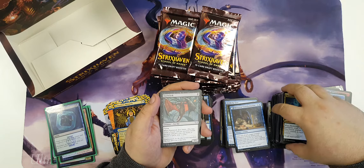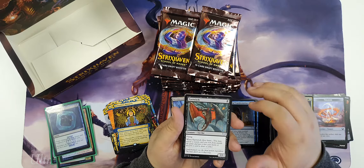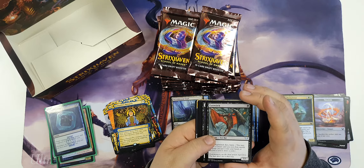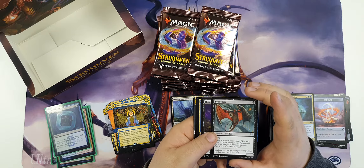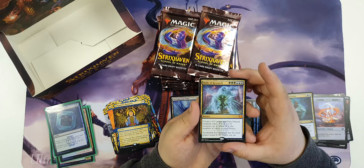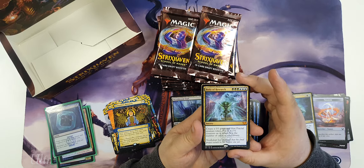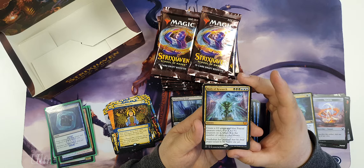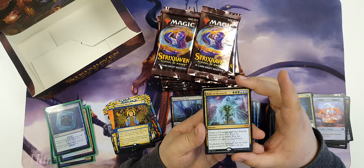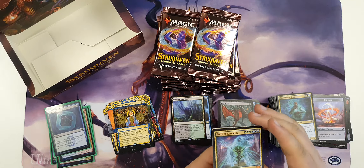Commons are a bit mediocre - we just haven't opened the best commons in a couple colors. You gotta love the flavor though - grotesque, truly grotesque. Body of Research is a favorite of mine - big boy, just make a big old 20/20 with no evasion and hope that's good enough. This card is sweet - I can imagine this one being an absolute riot in EDH as well, just making like a 50/50 and going from there.